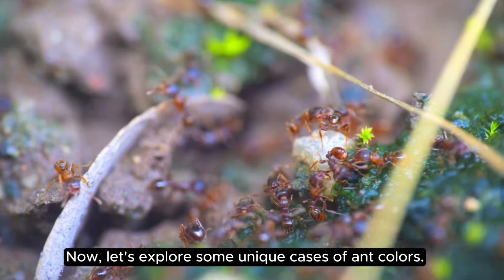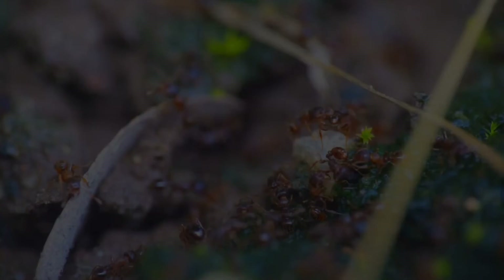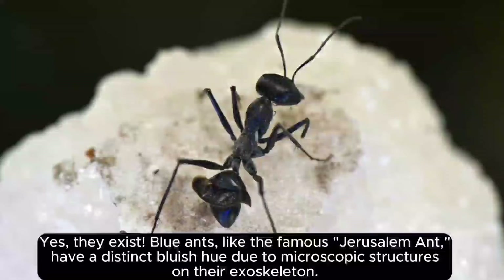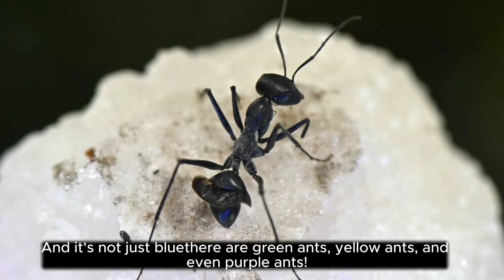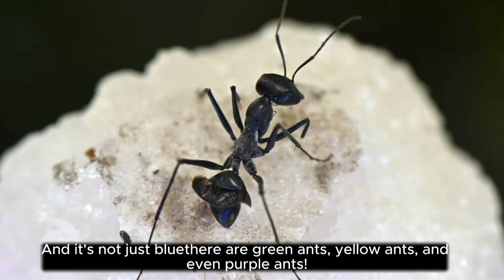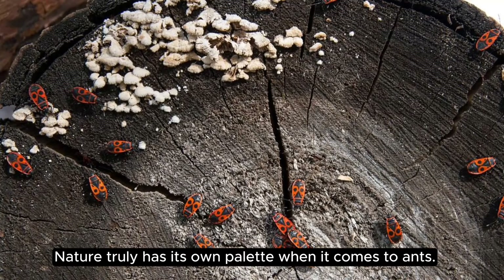Let's explore some unique cases of ant colors. Ever heard of the blue ant? Yes, they exist. Blue ants, like the famous Jerusalem ant, have a distinct bluish hue due to microscopic structures on their exoskeleton. And it's not just blue — there are green ants, yellow ants, and even purple ants. Nature truly has its own palette when it comes to ants.